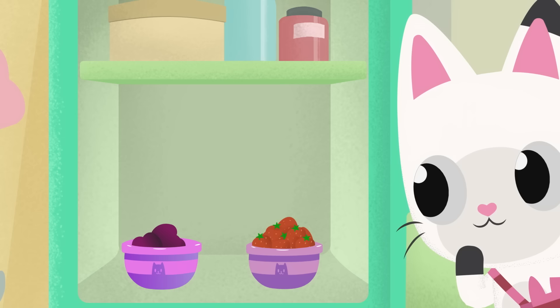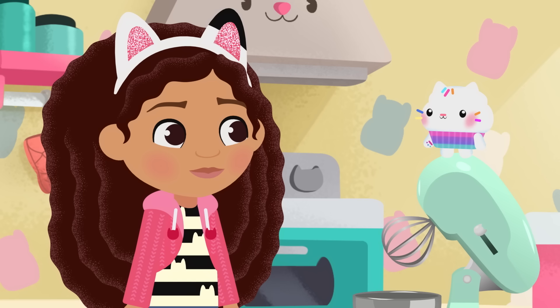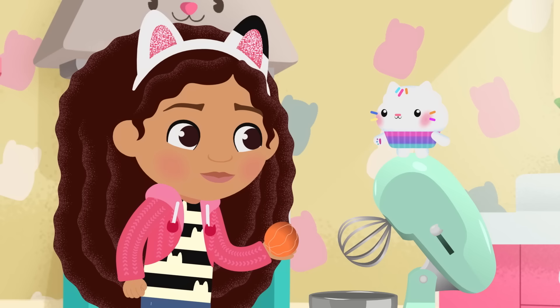Let's see — red, red. Aha! Strawberries! Perfect, Pandy. Next, we need something orange. How about... an orange! Doesn't get more orange than this.